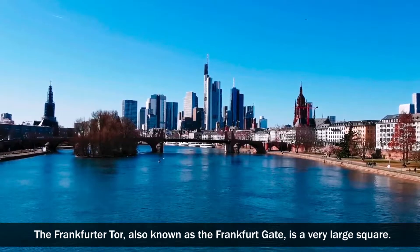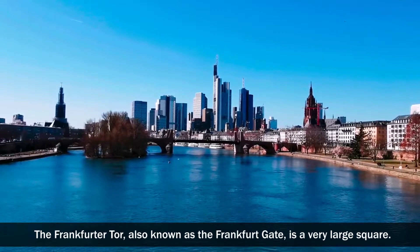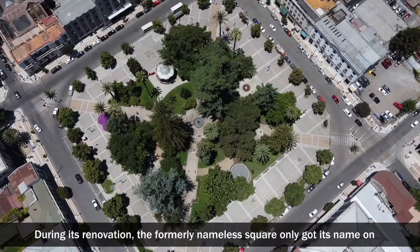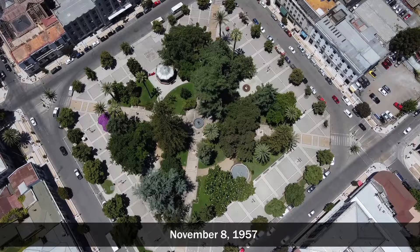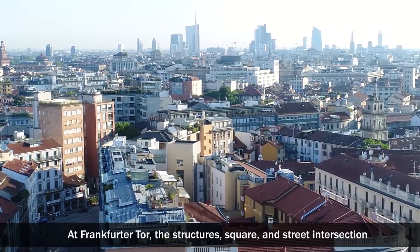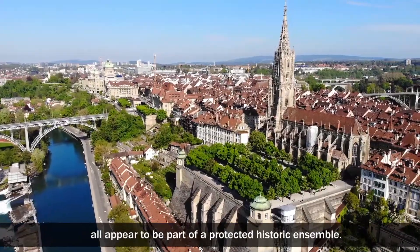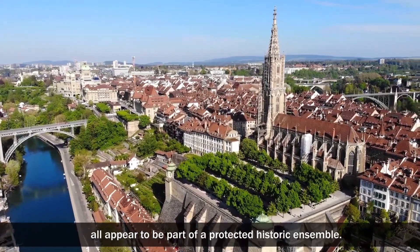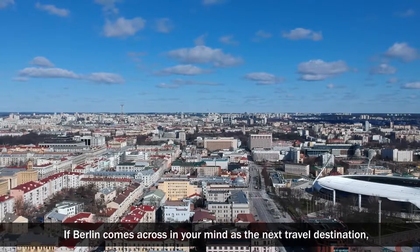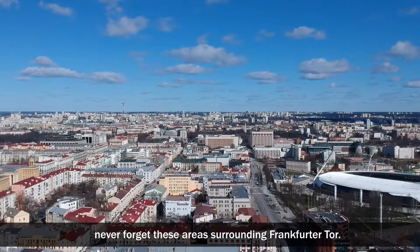The Frankfurter Tor, also known as the Frankfurt Gate, is a very large square. During its renovation, the formerly nameless square only got its name on November 8th, 1957. At Frankfurter Tor, the structures, square, and street intersection all appear to be part of a protected historic ensemble. If Berlin comes across in your mind as the next travel destination, never forget these areas surrounding Frankfurter Tor.